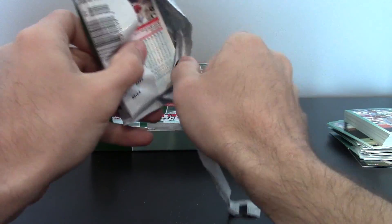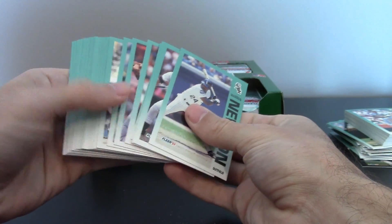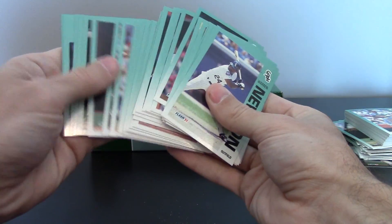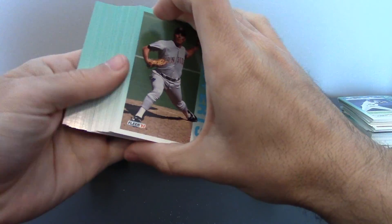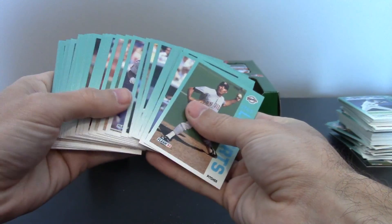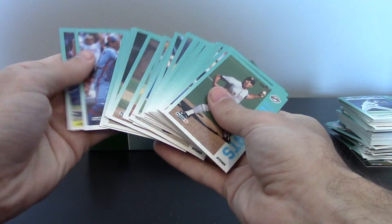That Frank Thomas Rookie Sensations, it was a big deal back in that day. Sorry if I'm going a little slow — some of them are stuck together, just trying to make sure I don't miss anything. I have to check the pop, it's got to be low. There may only be one PSA 10 Rookie Sensations. But I'm pretty sure any Rookie Sensations PSA 10, even if it's a no-namer, would command a premium.